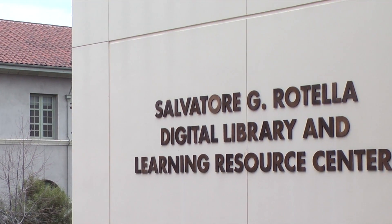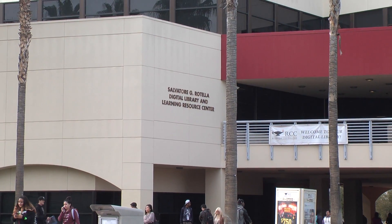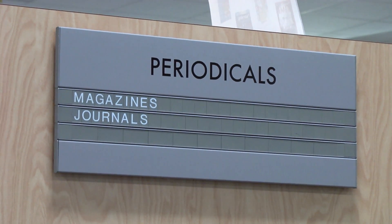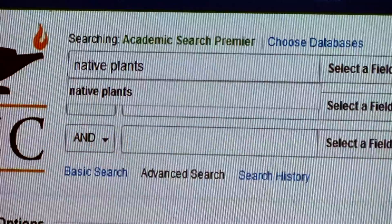The library is here for the academic achievement of our students through offering information from books, magazines, and journals, both in print and online through the library databases.